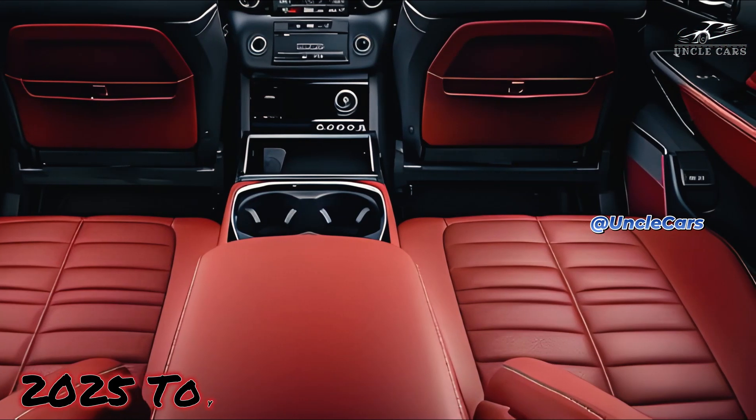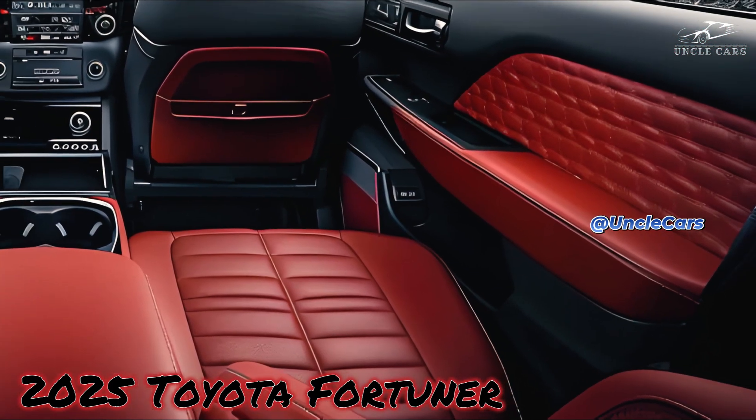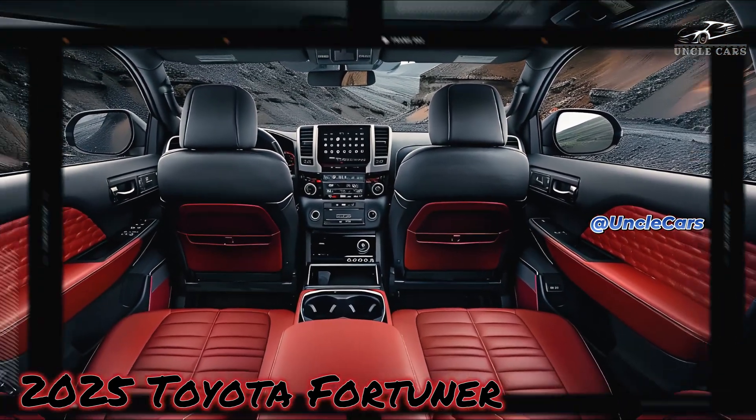Many different powertrains including gasoline and diesel engines are expected to be offered for the Fortuner. In response to the growing demand for electric vehicles, Toyota is expected to unveil a hybrid model that combines the power of an internal combustion engine with the efficiency of an electric motor, delivering better fuel economy and fewer emissions.